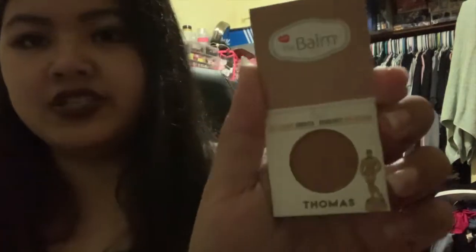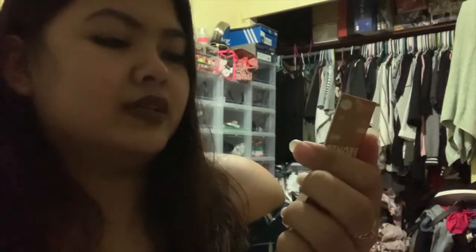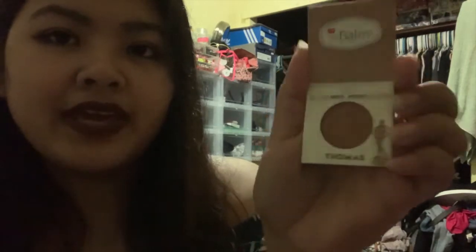The next thing I see is from the Balm and it says Take Home the Bronze — it's an anti-orange bronzer. Let's see the shade. Ooh, that's a nice shade — it's just a plain subtle brown shade. This is in the shade Thomas. And it can be good as an eyeshadow as well; it doesn't have to be a bronzer but it really looks nice as one too.